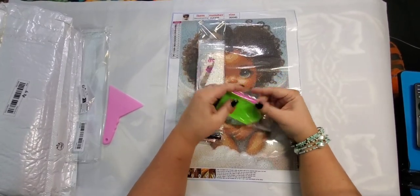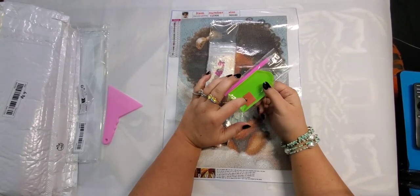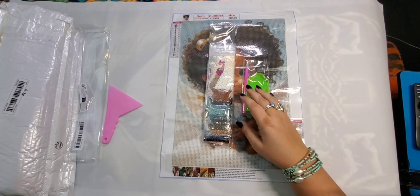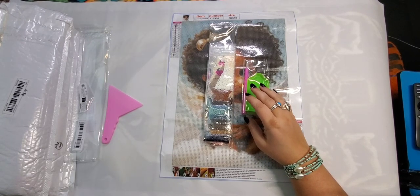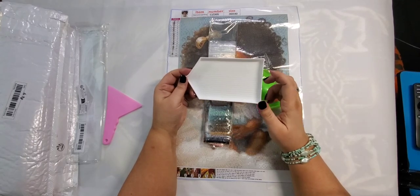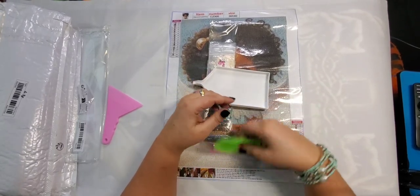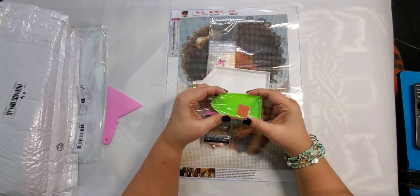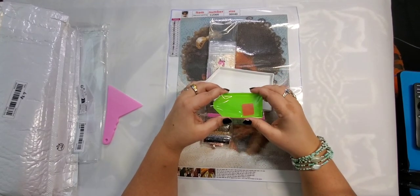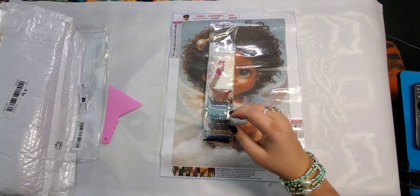When you first purchase diamond paintings, this is what you get — we call it a kit. You get a tray, the wax, and a pen, and this is really all you need to start. However, I do suggest getting a bigger tray, as these ones are really flimsy. You can pick up better trays for like two bucks on Temu. The small ones can only hold a certain amount of diamonds, and sometimes when you're shaking them the diamonds fly out.